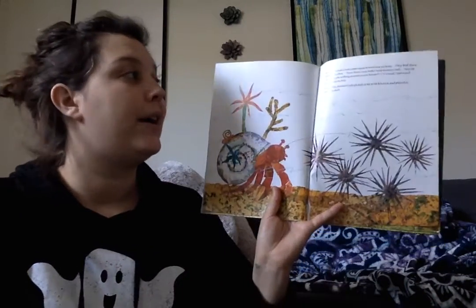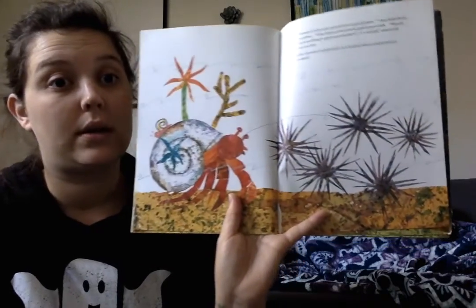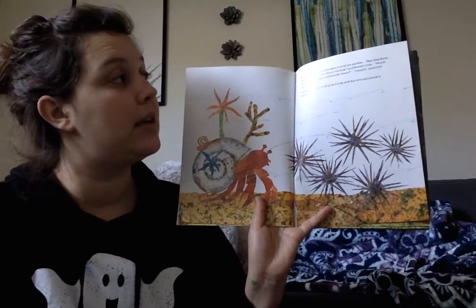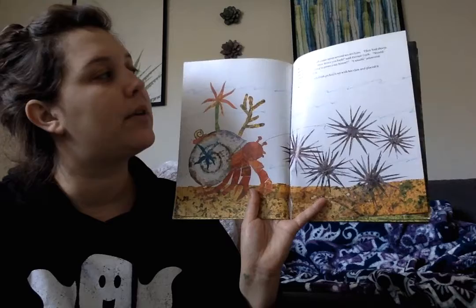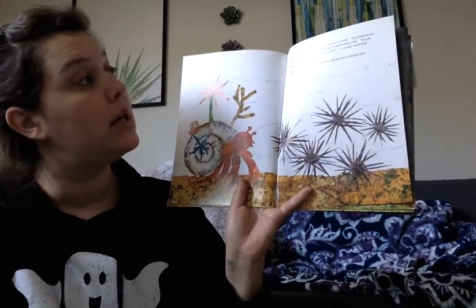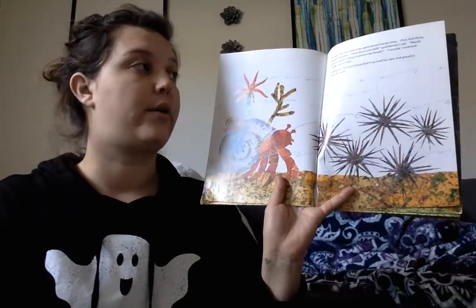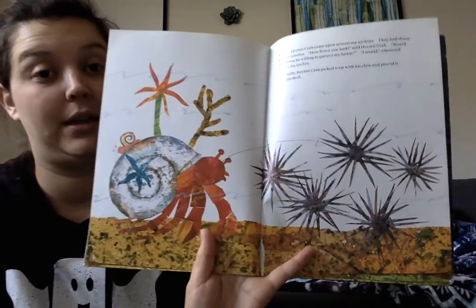In July, Hermit Crab came upon several sea urchins. They had sharp prickly needles. How fierce you look, said Hermit Crab. Would one of you be willing to protect my house? I would, answered a spiky sea urchin. Gratefully, Hermit Crab picked it up with his claw and placed it near his shell.